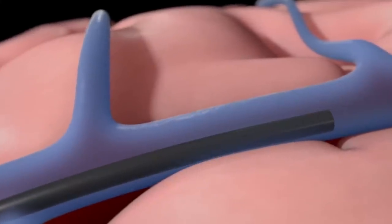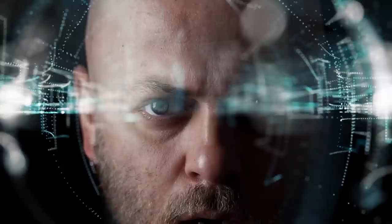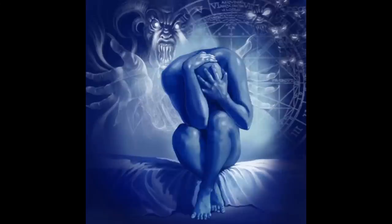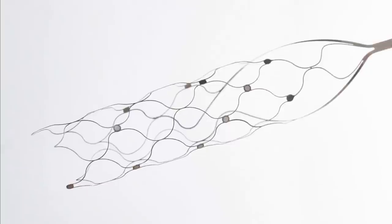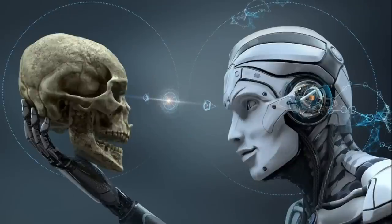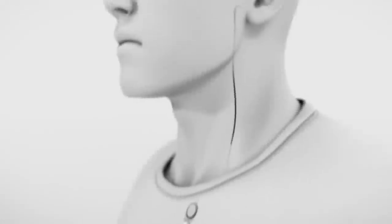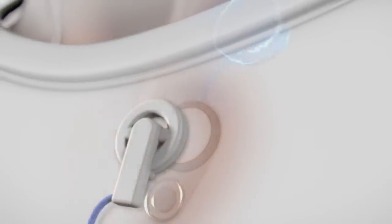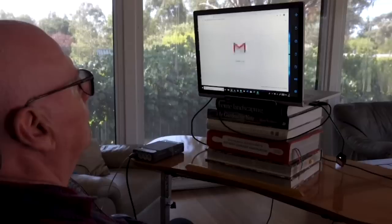Таким образом, Synchron обогнал своего конкурента Илона Маска в создании нейроинтерфейсов. Спрятанный в моторной коре Stentrode использует 16 электродов для мониторинга активности мозга и регистрации возбуждения нейронов, когда человек думает. Сила сигнала со временем улучшается по мере того, как устройство срастается с кровеносным сосудом и приближается к нейронам. Программное обеспечение анализирует закономерности данных мозга и сопоставляет их с целью, которую пытается достичь человек.